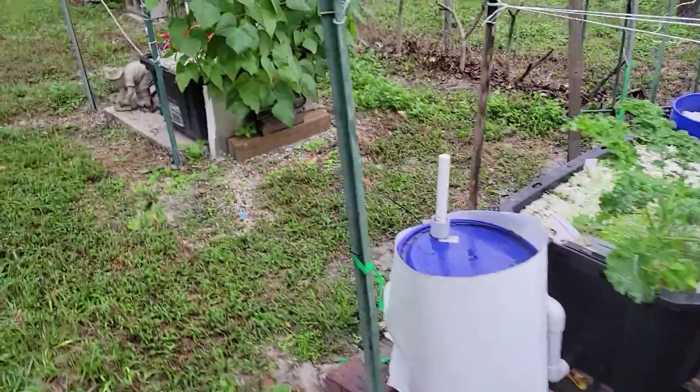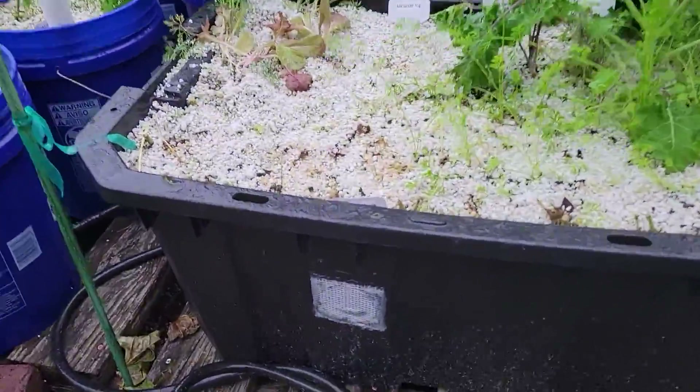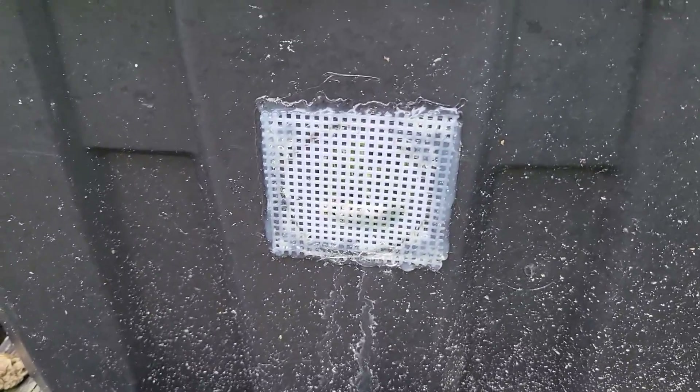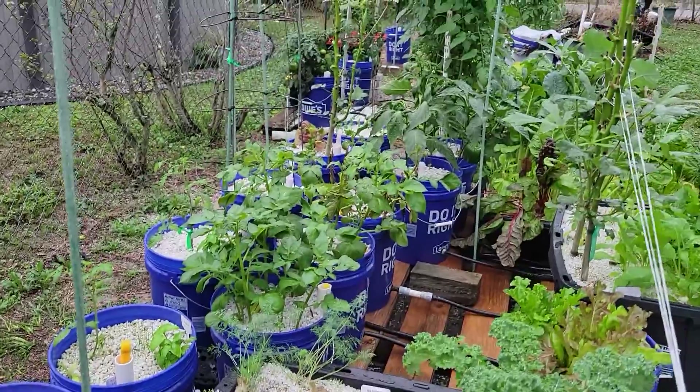We can use this system outside — most systems are made for inside use only. If you use it outside like this, when it rains the plants do not get flooded out; it drains the rain automatically and the plants cannot drown. All you have to do is keep your gravity-fed tank full of nutrients.